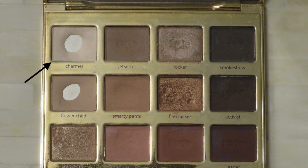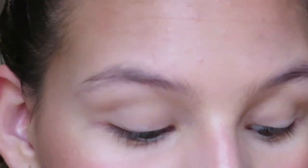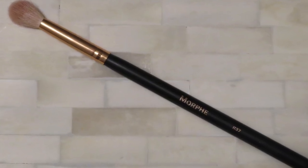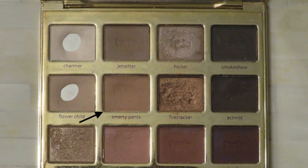I'm going to take the Tarte Let In Bloom palette and take the color Charmer, which is a very light white shade. The brush I'm going to be using is the Morphe R37. Then in the same palette I'm going to take Smarty Pants — just a soft little brown — and put that in my crease.